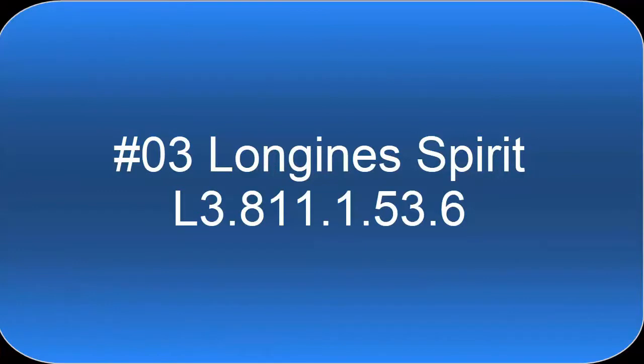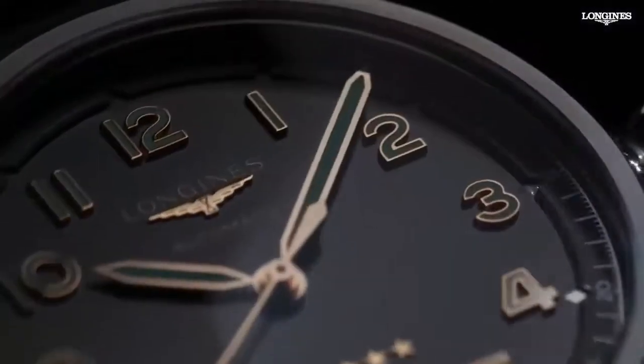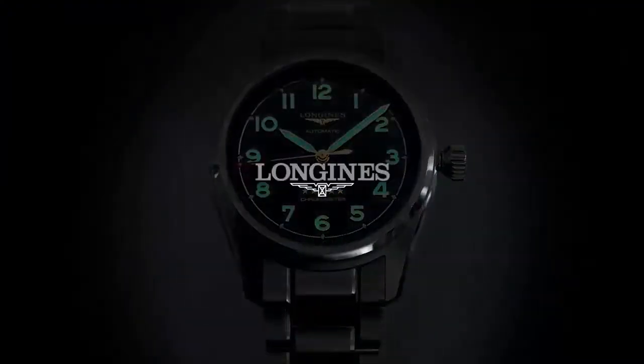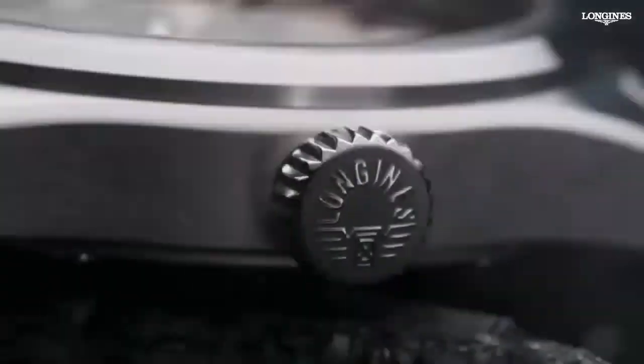Top 3. Case shape round, material titanium. Scratch resistant sapphire crystal. Lug width 22 millimeters. Water resistant to 10 bar. Screw-down crown, dial color anthracite. Thickness 12.20 millimeters, movement type automatic.